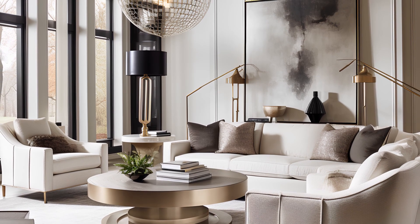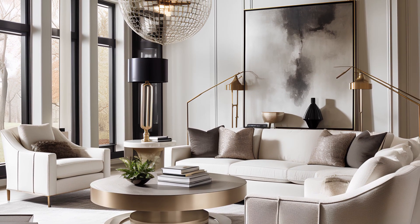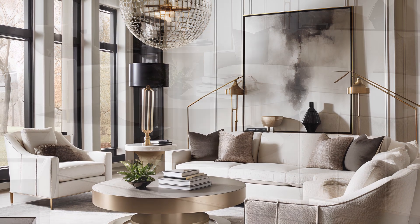These living rooms exemplify the very essence of sophistication, providing a feast for the eyes and an oasis of comfort.